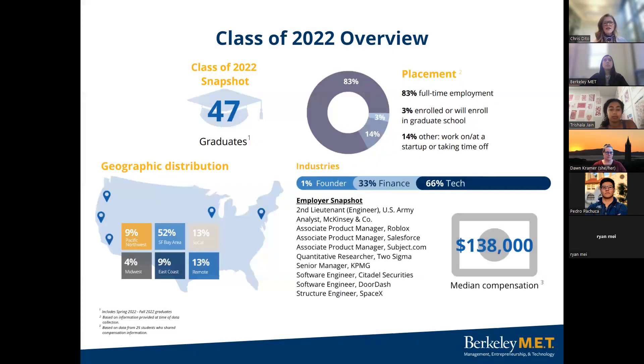In terms of our class overview, we had 47 graduates last year in the class of 2022. Our placement rate was 83% of students who chose to engage in full-time employment, 3% enrolled in graduate school, and the other 14% were working on their own startup or taking time off. The geographic distribution leans heavily towards the Bay Area, but we also have students all across America and a few international. 1% of our students become founders, 33% land in finance, and 66% are in technology. The average median compensation for undergraduates from the MET program last year was $138,000.